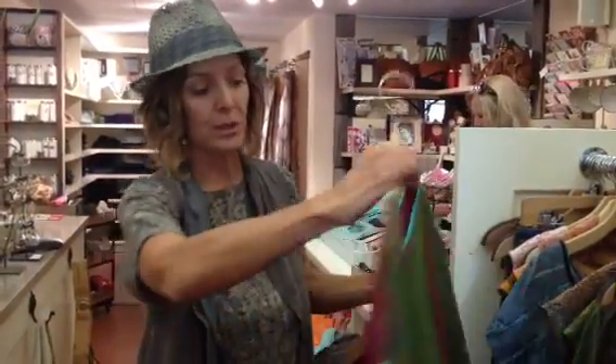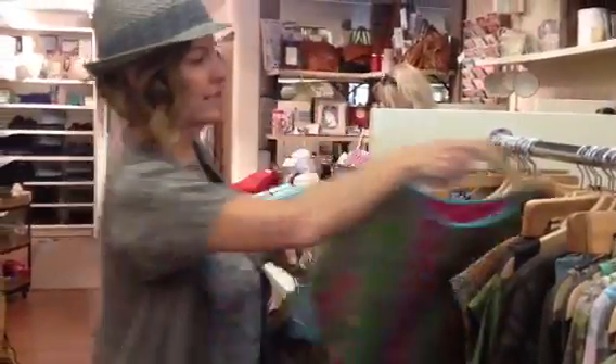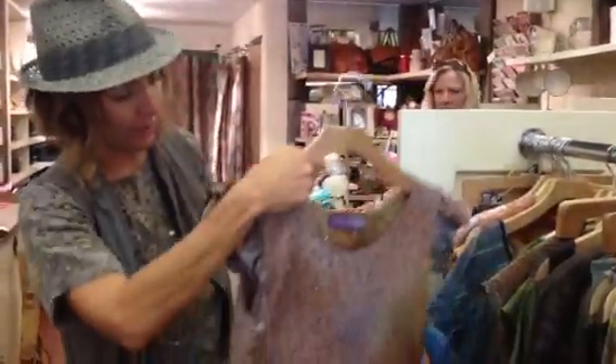We have a bunch of new arrivals - tons of stuff from Indiella, all one of a kind, probably 30 or 40 pieces in the store. I just want to show you some colors. These are all silk sari fabrics that are recycled, and they're all unique.